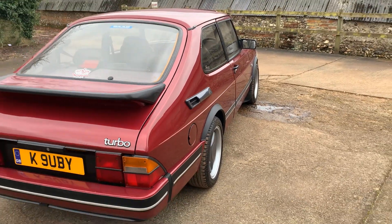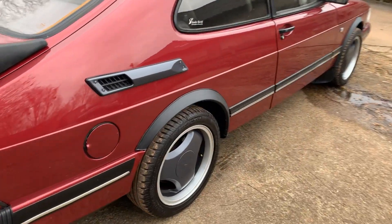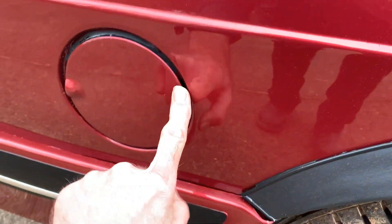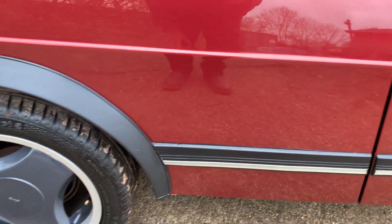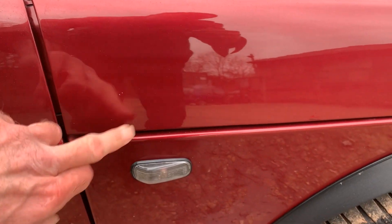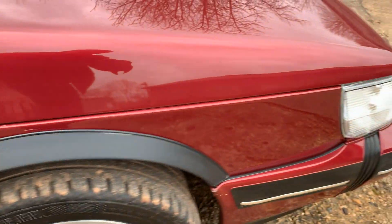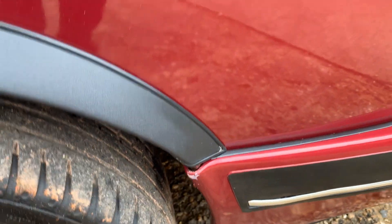Looking down the offside, again it looks very straight and tidy. Small mark on the fuel filler cap. I'd say it's a couple of chips here and there really. Driver's door — small chip just there. Offside front wing — a couple of chips there on the bonnet edge. A little bit of paint loss just there on the edge of the valance.